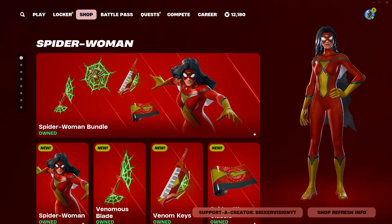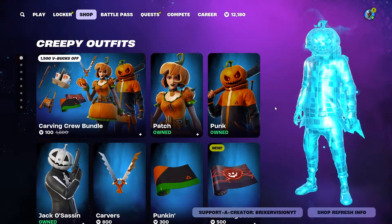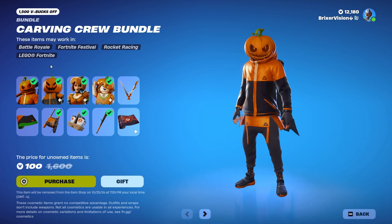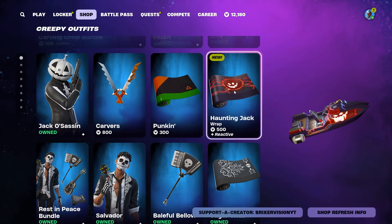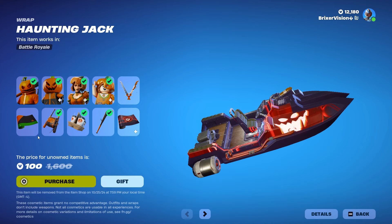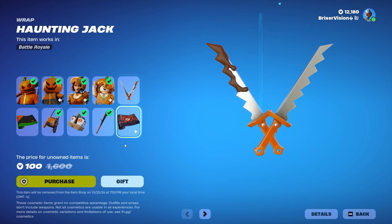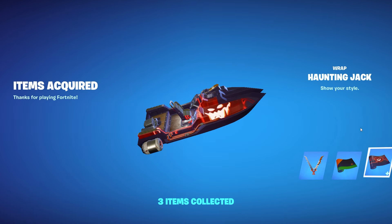We have a brand new locker bundle coming to the shop right now, and I actually know who this guy is. We got some creepy outfits and they look okay. There's actually a brand new haunting jack wrap right down here for 500 V-bucks — it's actually reactive and animated. But a pickaxe and two weapon wraps for only 100 V-bucks? We literally cannot say no to that — three items for 100 V-bucks. We're going to be purchasing it with support of creator code Bruiser Vision YT.